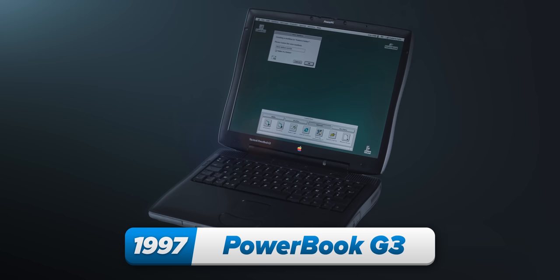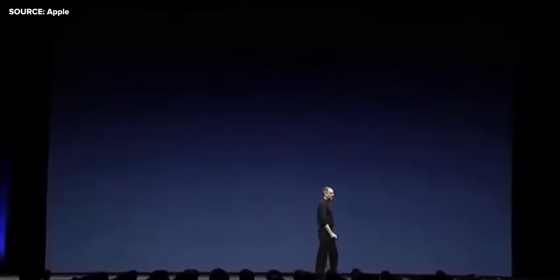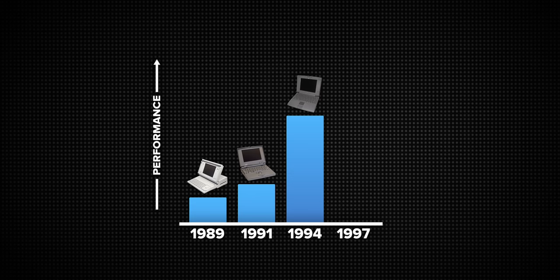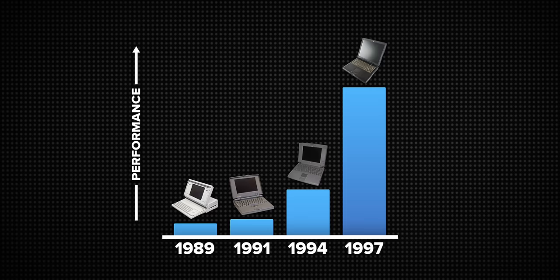Apple did a couple of refresh versions over the next few years, but the next proper game changer came three years after the 500: the PowerBook G3 in 1997. At least at this point I had been born. Apple was no longer going to settle for just using an off-the-shelf Motorola chip, and so formed an alliance with them and IBM to produce a series of chips called PowerPC. This was the fastest laptop in the world — and it wasn't even close. We're talking 250 to 500 megahertz chips, while also doubling the previous generation's RAM up to 32 megabytes.